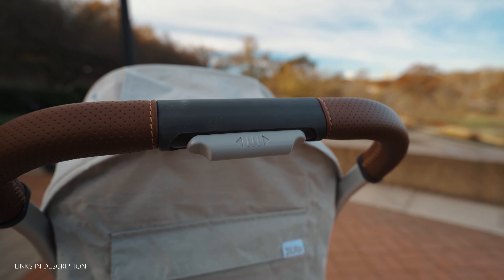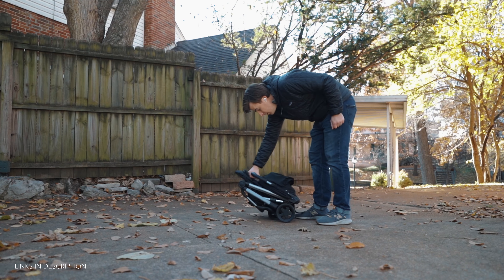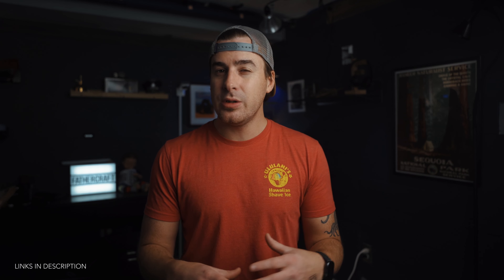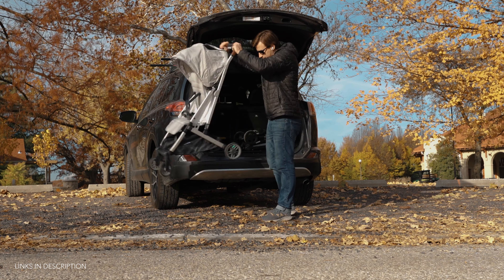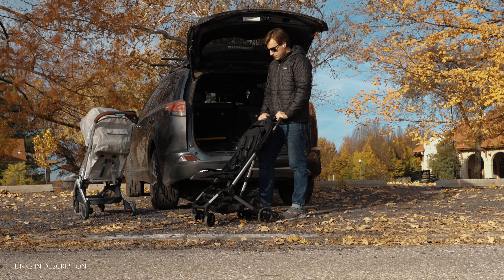Let's get into the opening and closing of each stroller, which to me is one of the more important features. Both the Colugo and the MINU offer a one-handed fold mechanism — just squeeze the folding mechanism and push down, and the stroller collapses into a super compact folded position. I prefer the Colugo's folding mechanism because with the Colugo you simply squeeze the folding trigger, whereas with the MINU you have to slide a button on the back of the handlebar, then squeeze the trigger, then push down. However, when you open the MINU, it snaps into place more easily — with the Colugo I usually have to give it another shake or two to get the frame to lock.